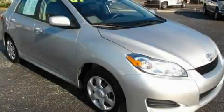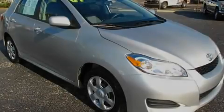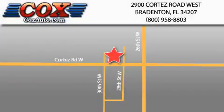Stop by today and test drive this automobile for yourself. Be sure to take advantage of our first year complimentary basic maintenance on every pre-owned vehicle purchase from Cox Automotive.